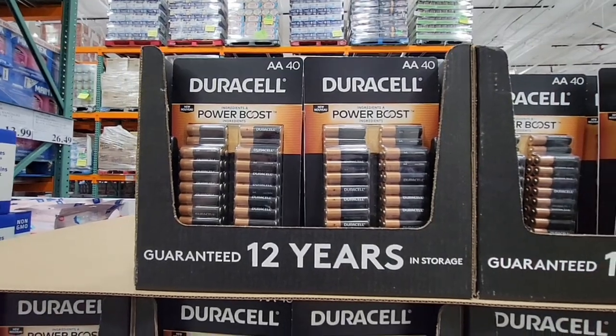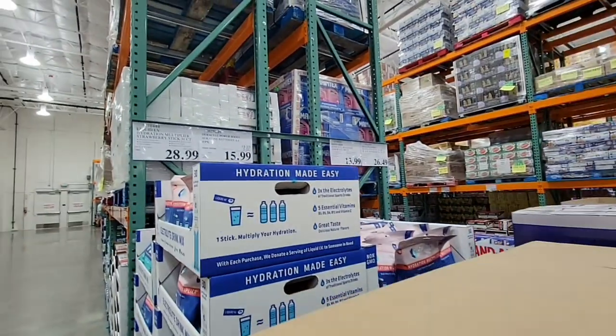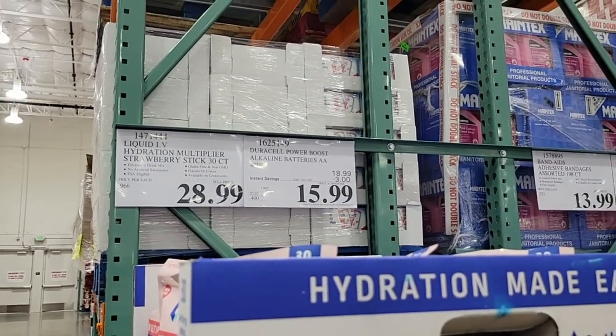Duracell — always a good reliable battery with 12 years of storage, which is great if you want to stock up. These are double-A, very popular especially for remote controls. $15.99 for the whole pack.